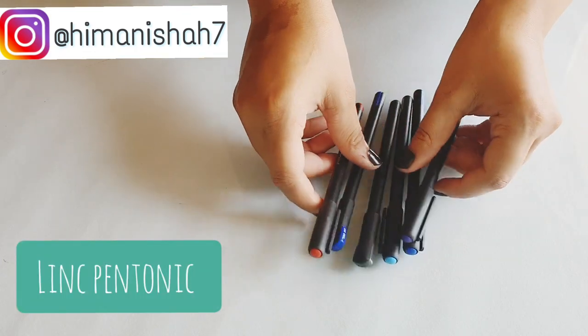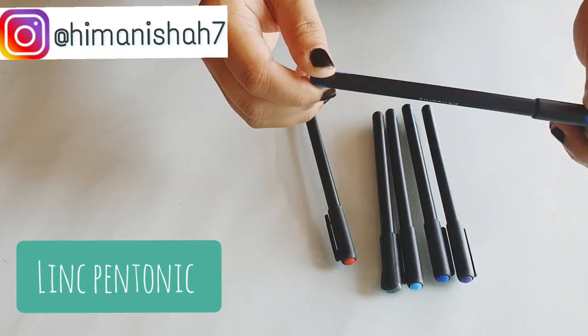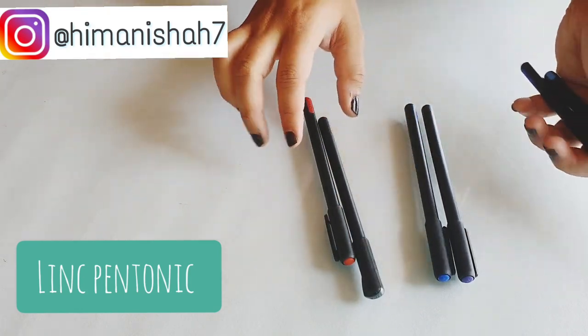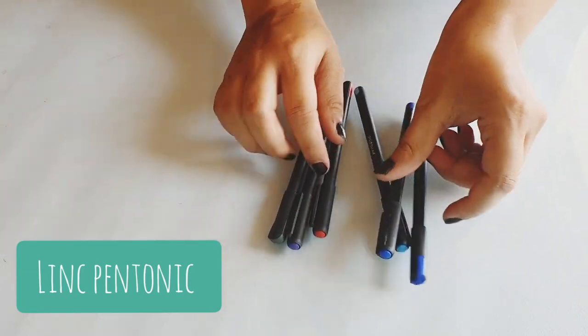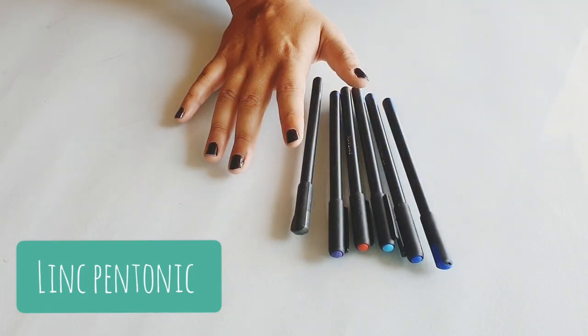If you've been watching my videos for a long time, you'd know that Link Pen Tonic pens are my absolute favorite — I've made literally so many videos on them and I'll link those in the description box below. I love both the ball version and the gel version and would recommend them a lot. They retail for just rupees 10.